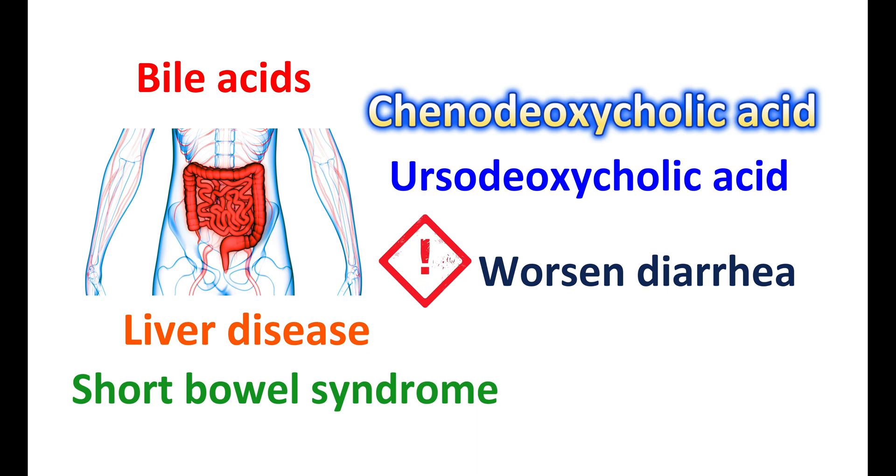In summary, bile acid malabsorption is highly linked with IBS diarrhea. In such people, bile acid sequestrants can be given to bind excess bile acids in the colon, preventing irritation and watery diarrhea. However, bile acid binders can produce constipation as an important side effect, and can also increase the risk of gas formation and heartburn, and show drug interactions with many medications. Bile acid supplements are useful only in people with IBS diarrhea who have bile acid deficiency.